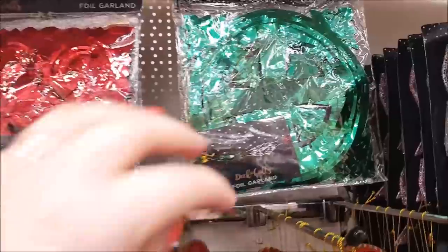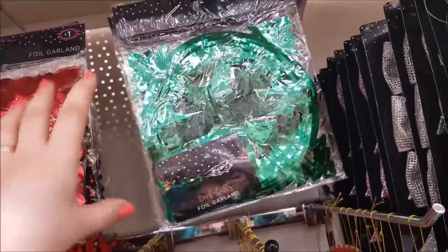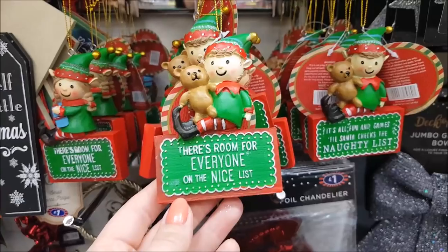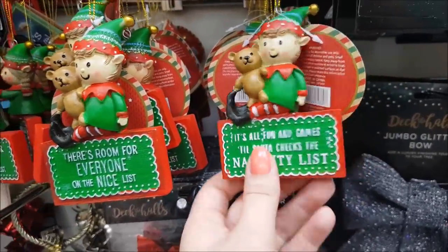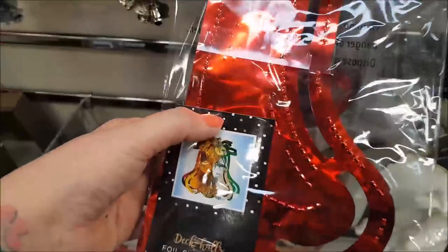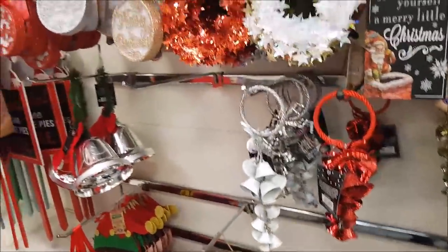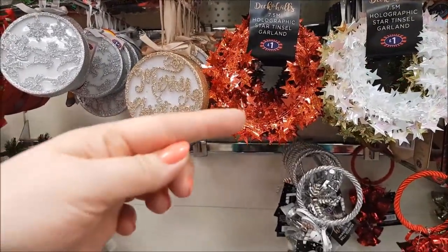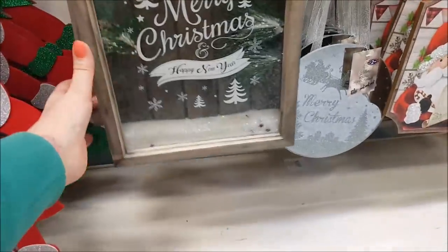Here we've got some foil garlands, and when I was young we used to have loads of decorations like this — the ceiling would be filled with them and crepe paper twisty things. Let me know if you remember things like that. This one says 'There's room for everyone on the nice list', and another one says 'It's all fun and games till Santa checks the naughty list.' They're sweet, they're £1.99. You'd put them on the ceiling with blue tack or sellotape. You had them all over the ceiling at Nanny's — they used to come from the corners of the room into the middle.